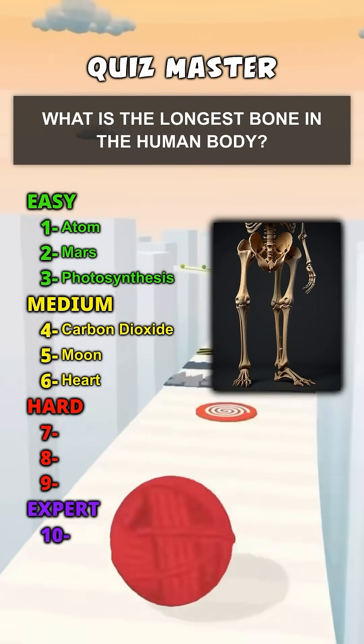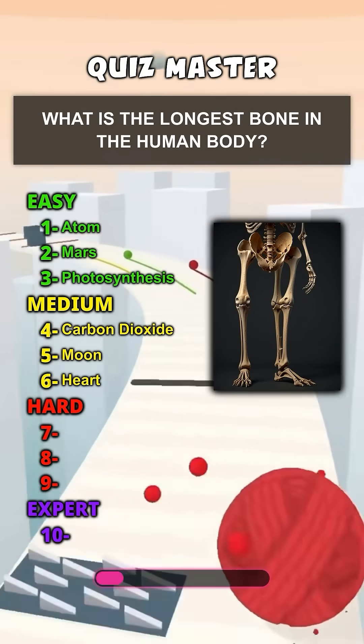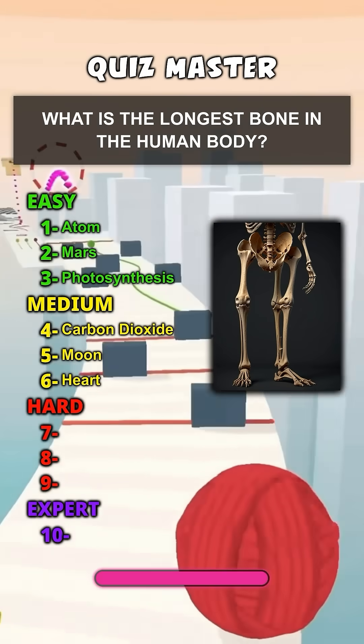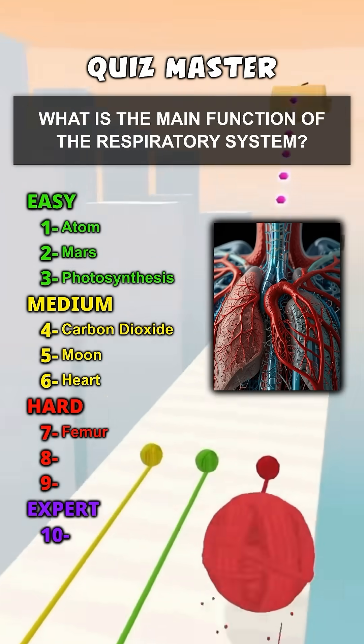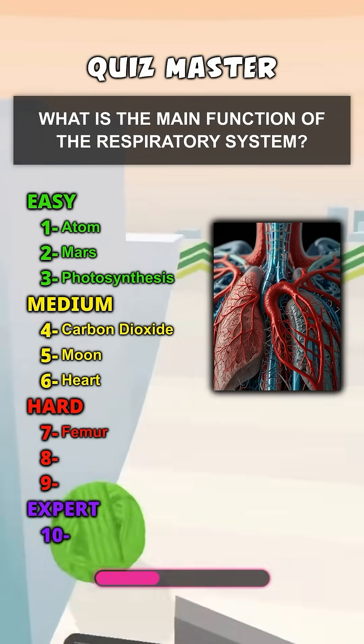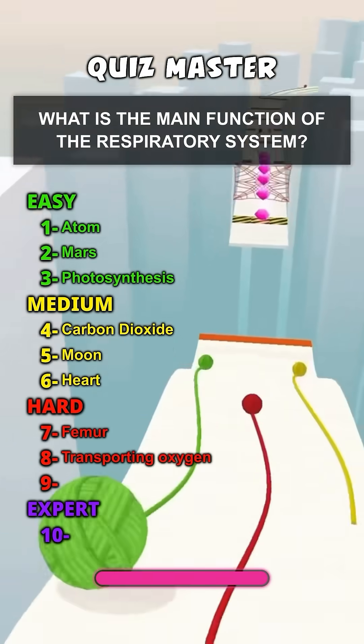What is the longest bone in the human body? Femur. What is the main function of the respiratory system? Transporting oxygen.